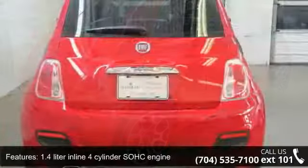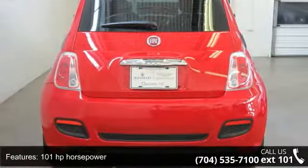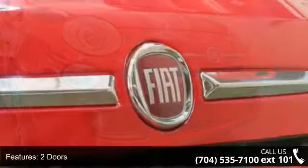Some of the top features included with this vehicle are external temperature display, 1.4-liter in-line four-cylinder SOHC engine, two doors, tilt steering wheel, and trip computer.